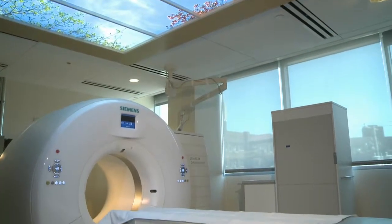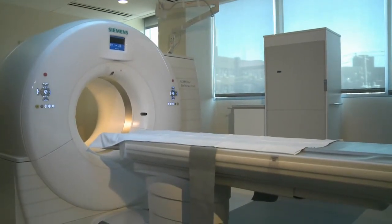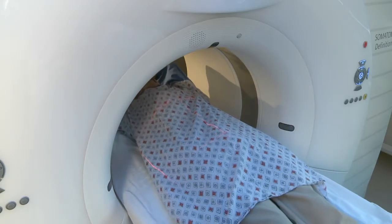Improved chances thanks to a promising new screening procedure offered at University Hospital Sideman Cancer Center. With low dose CT scan, relatively lower doses of radiation are used, so it is a safe way of screening and picking up lung cancers early.